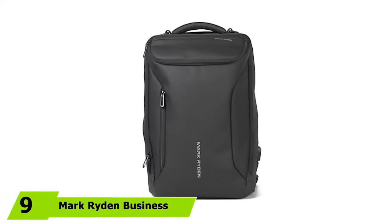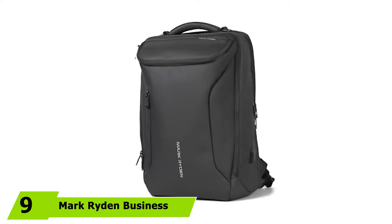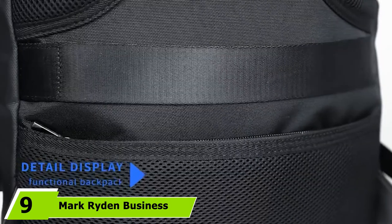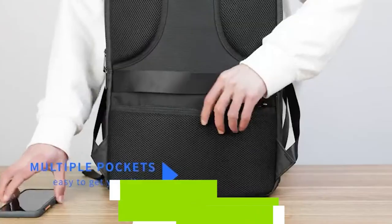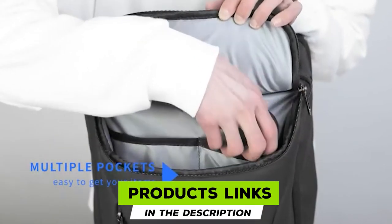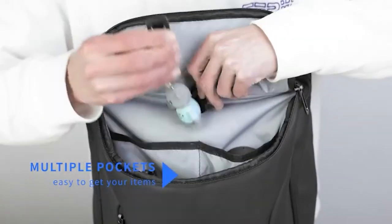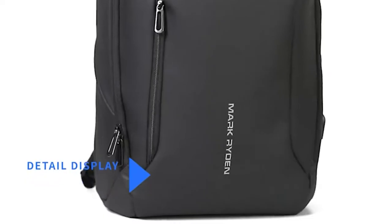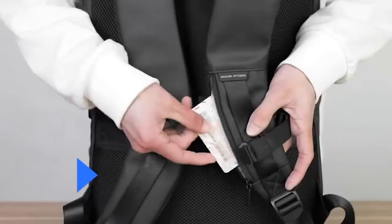Next at number nine we have the Mark Ryden Business Laptop Backpack. The Mark Ryden Business Laptop Backpack has a smooth and professional look that makes it perfect for work. The exterior of the bag is made from a waterproof PU material that provides impressive protection.